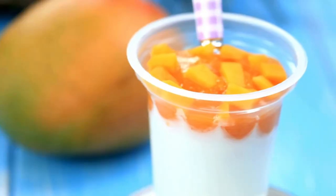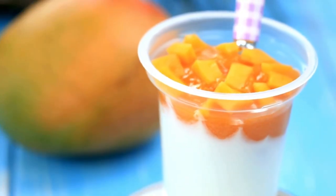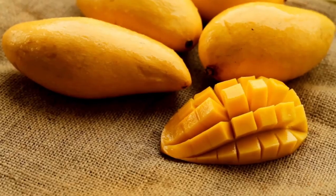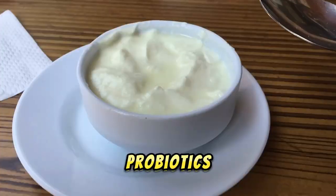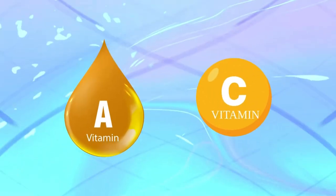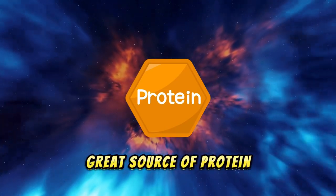5. Mango lassi. Mango lassi, a popular Indian yogurt-based drink, is both refreshing and nutritious. It combines the sweetness of mangoes with the probiotics in yogurt, promoting gut health and providing vitamins A and C. It's also a great source of protein.